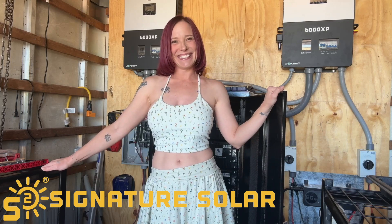Subscribe to us. Please follow along on all of our solar-powered adventures. Thanks, guys.